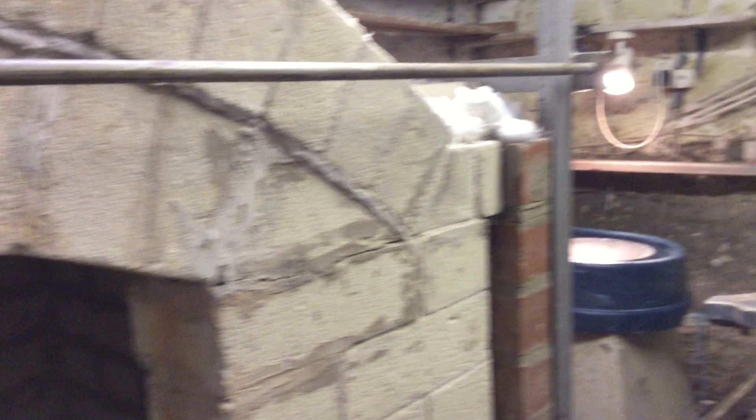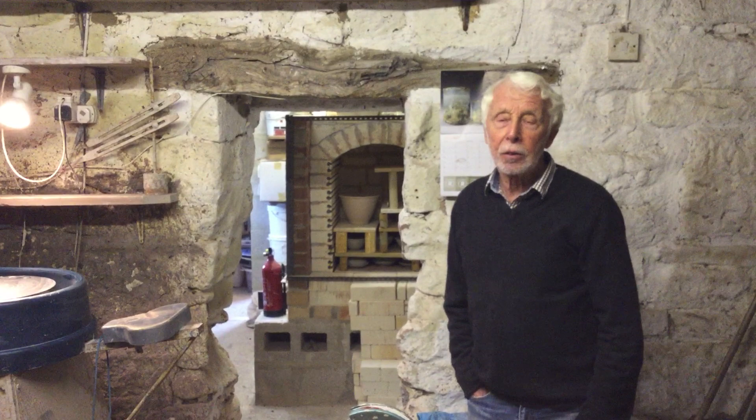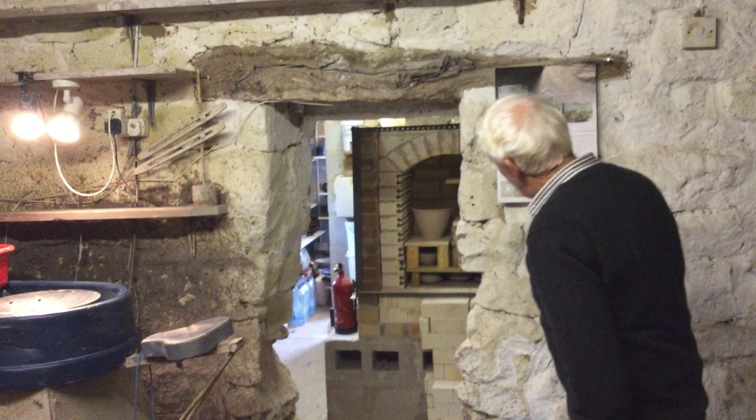Coming through the arch there's another kiln which is an electric kiln and I use that for turning clay work into pot, and if you can see it on that left hand side is my store of all of my made pots ready for sale.